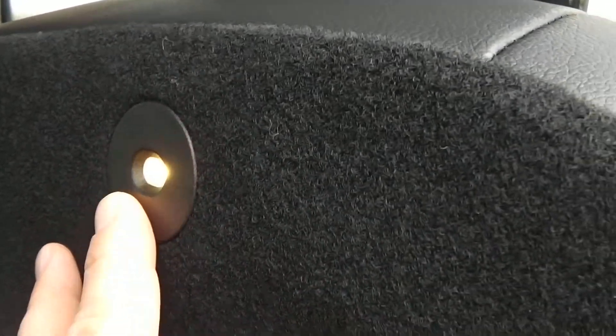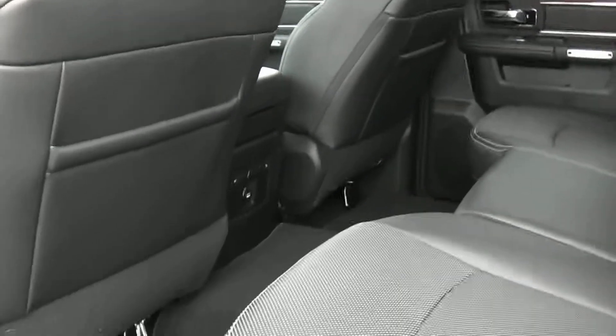They even thought about this on the Laramie — they put a little light right here for when you lift this seat up, so you can actually see what you're doing back here if it's dark. Got a power sliding glass.